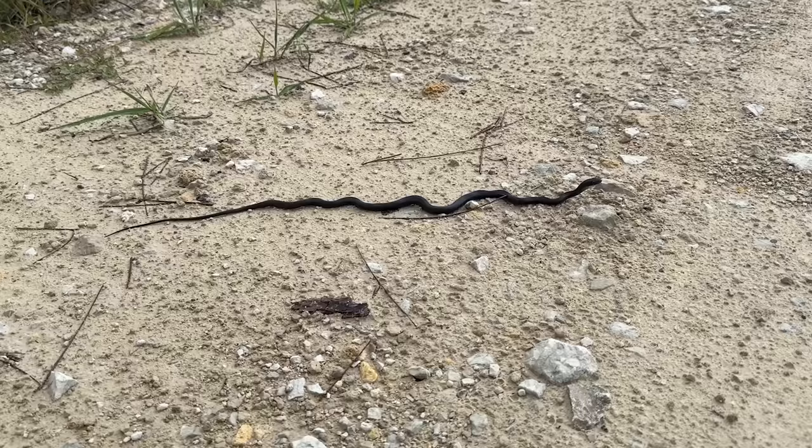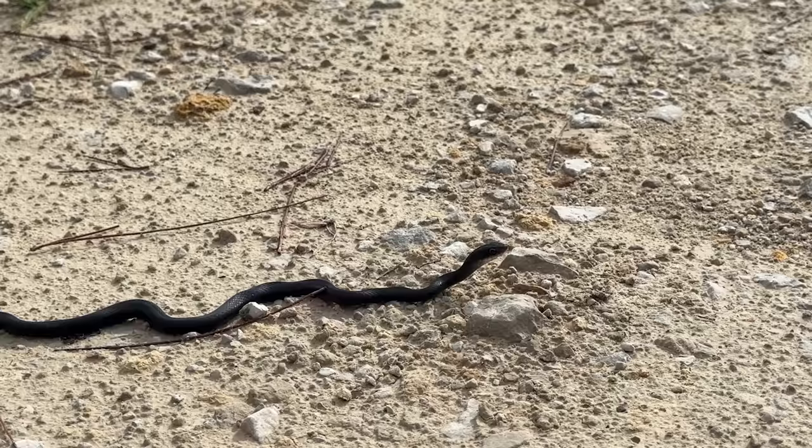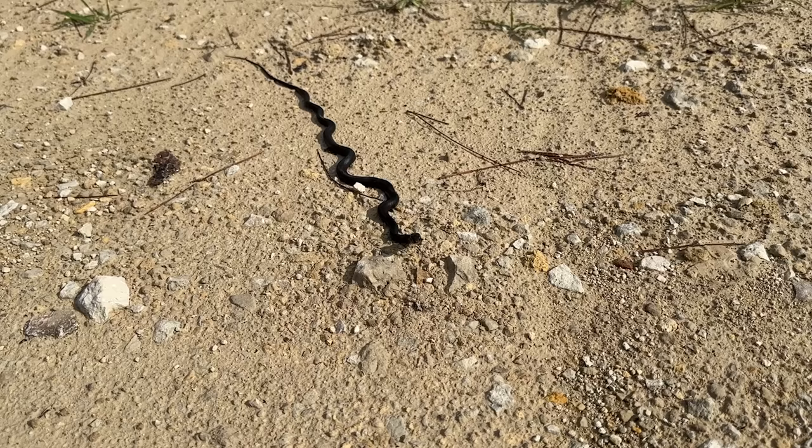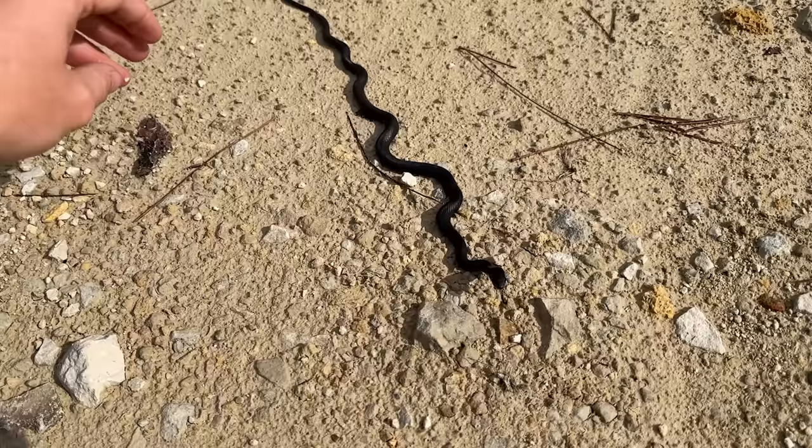It's the first one of those we've seen this trip, remarkably. We are in brown chin racer range, and you can actually see he's got a little bit of brownish color on his chin. I really can't believe we haven't seen a racer until now, but it's been a weird weekend for sure.